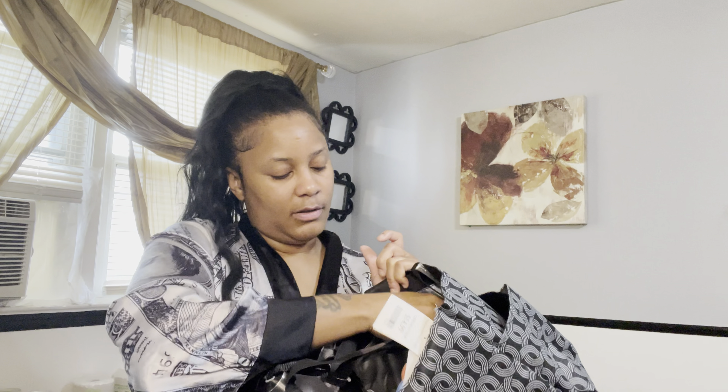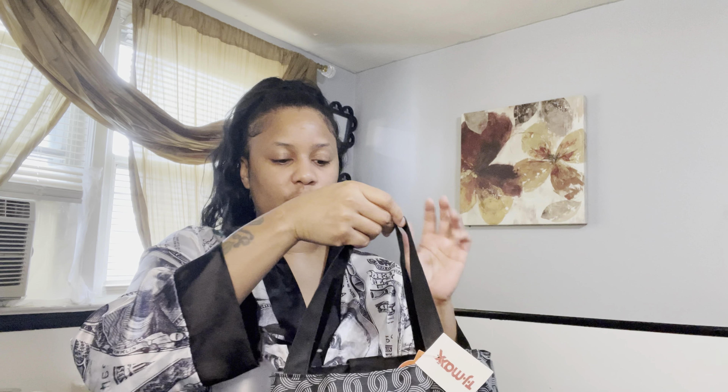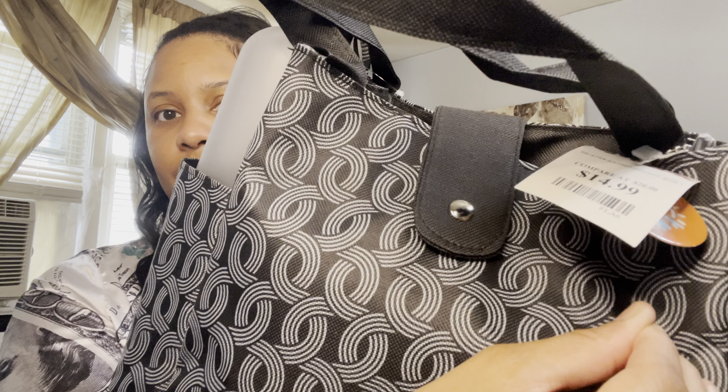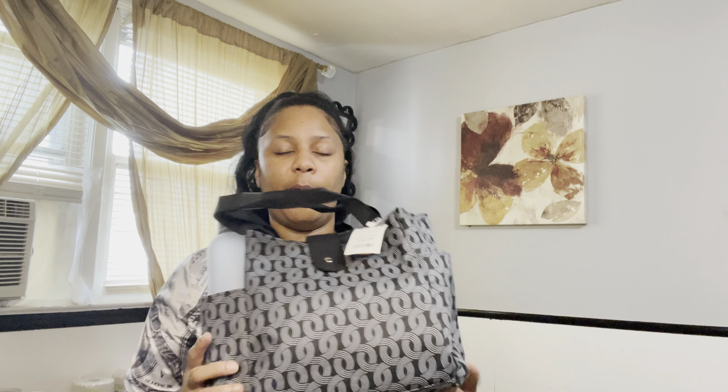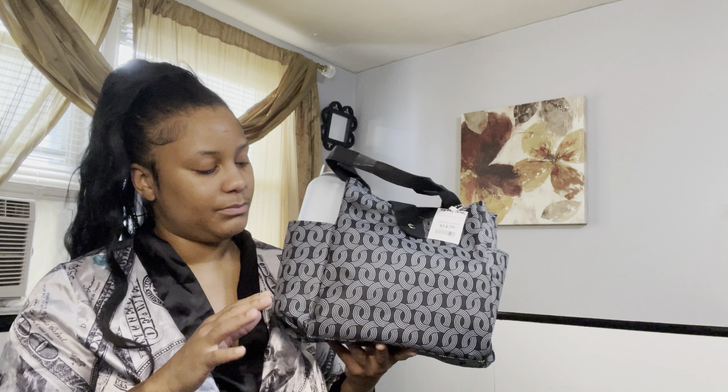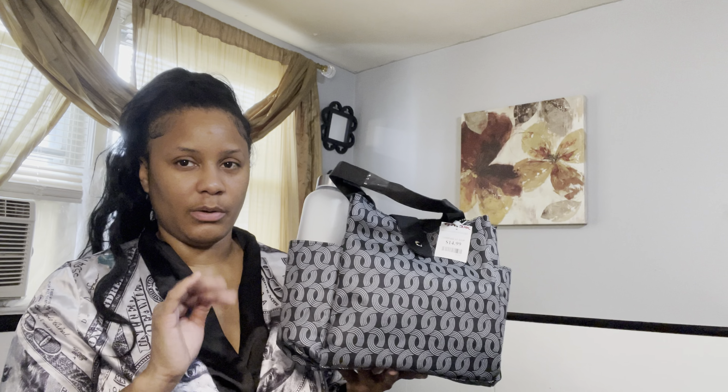It also came with an ice pack. I'm gonna keep the ice pack in the freezer, so if I take anything cold I'll definitely use it, but if I take something hot I won't. This bag was $14.99 — you got a bag, a water bottle, two containers, and an ice pack for $14.99. That was a steal, and everything is reusable.